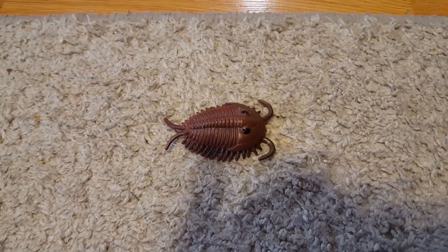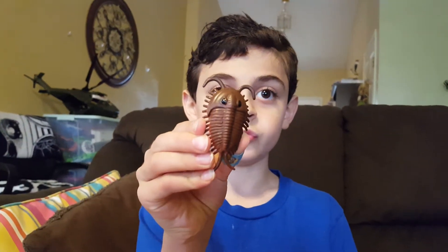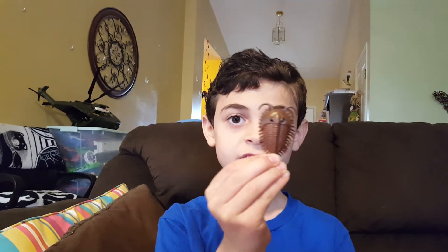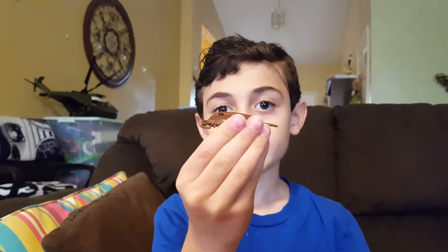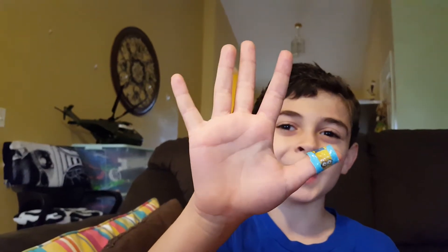Welcome to the Ordovician period. This is Solanofitis, a type of trilobite. He lived 450 million years ago. However, he survived 400 million years afterwards. But he was only four and a half inches long — about as big as my hand.